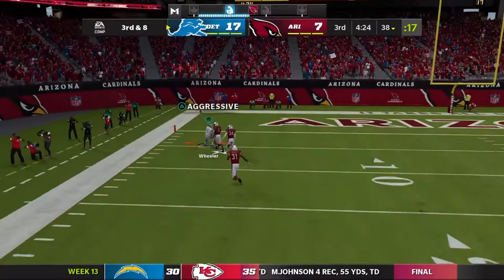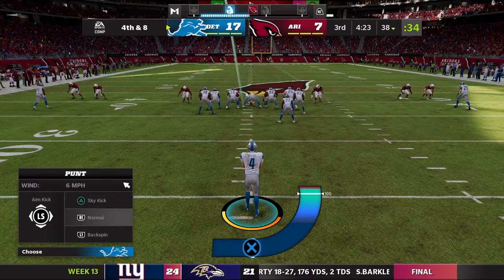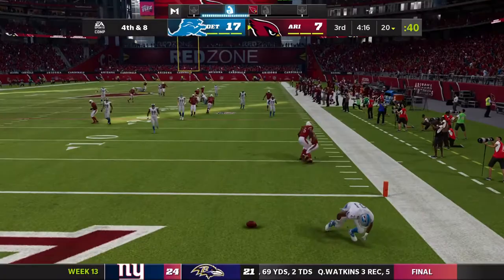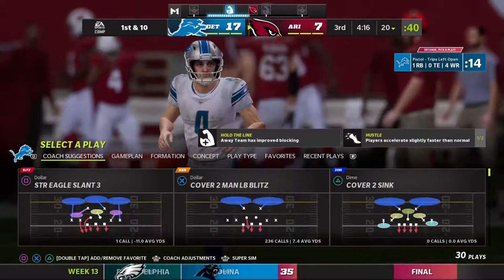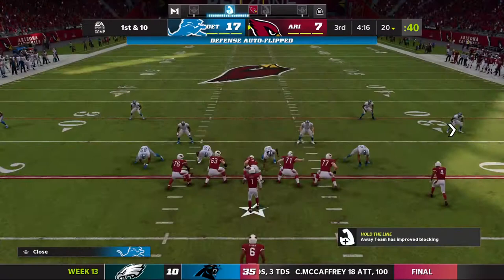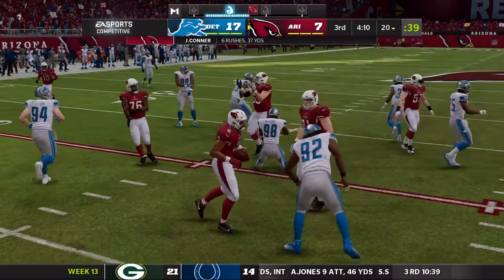He's going to loft one deep left side — unable to connect, incomplete. Give them credit they took their shot, but it's going to bring up fourth down. Here comes the Lions punter, and the way this offense has moved the ball he hasn't been needed until here in the third. This one hits at the one, continues on into the end zone for a touchback. The Cardinals offense now ready to get their first opportunity here in the second half — their defense did its job forcing the punt.